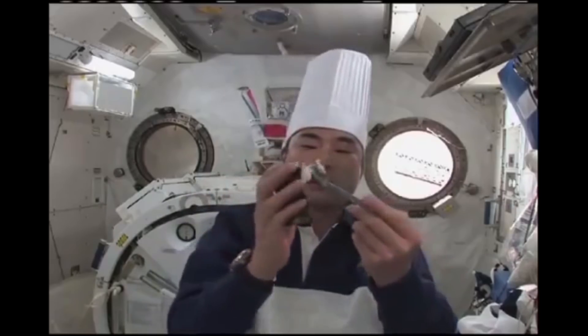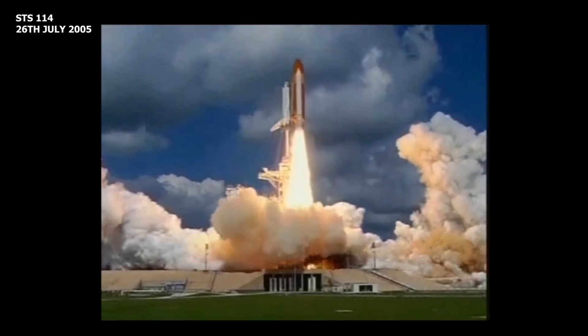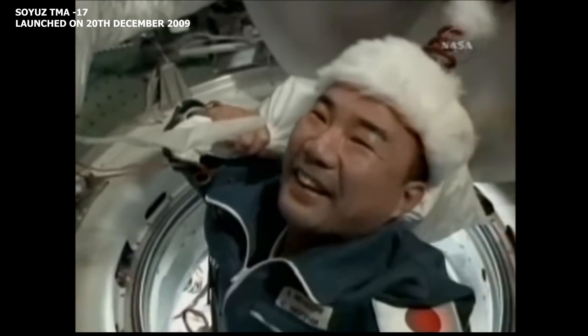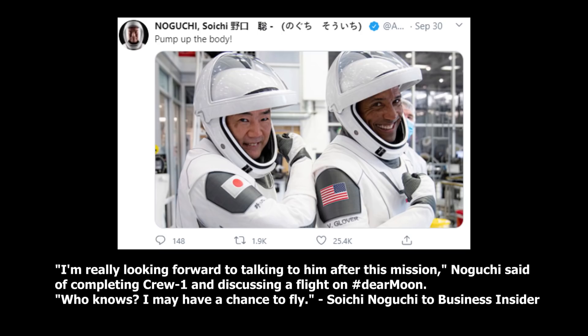Crew-1 will be Noguchi's third trip to space. He's previously flown on the Space Shuttle for STS-114, the return to flight after the Columbia accident, and he was also a member of the Soyuz TMA-17 crew, which joined the Expedition 22 crew on the ISS. For now though, Noguchi is focused on Crew-1. In the interview with Business Insider, he noted: 'I'm really looking forward to talking with him — MZ — after this mission. MZ, who knows, maybe I have the chance to fly.'